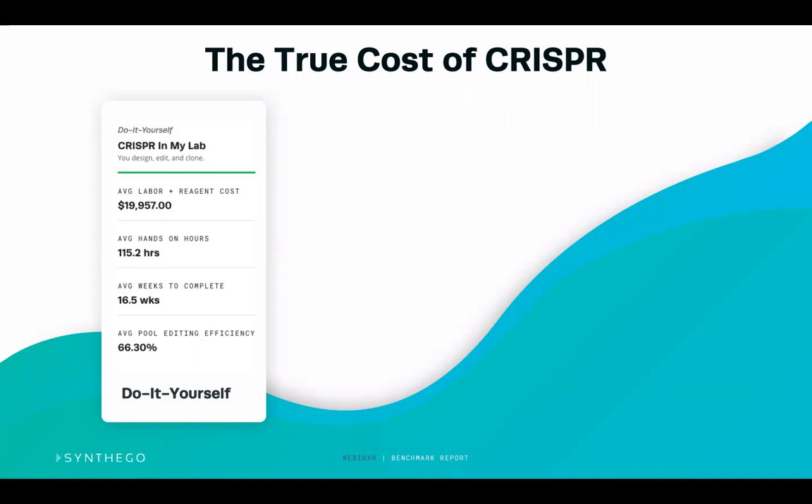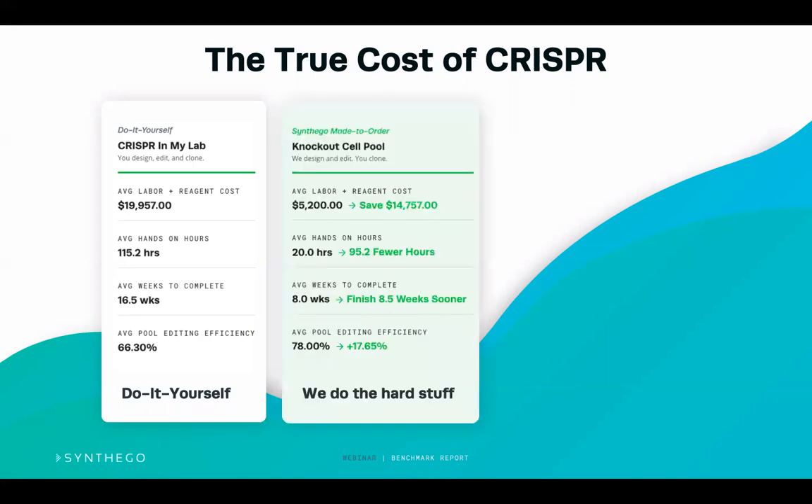One option, which is a little more affordable, is to receive an edited knockout pool delivered to you, and then do the clonal isolation yourself. This takes out the pain of doing the edits and optimizing for that particular cell line. You can save over $14,000 including reagent cost and labor, shave down hands-on hours by almost a hundred hours, and finish about half the time sooner — at around eight weeks. You can also use the pool straight away without taking it to clone, saving even more time and money.